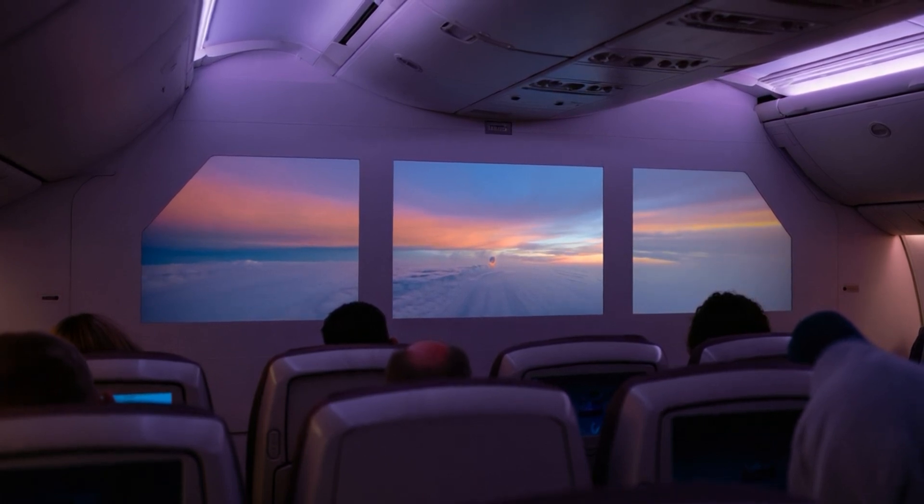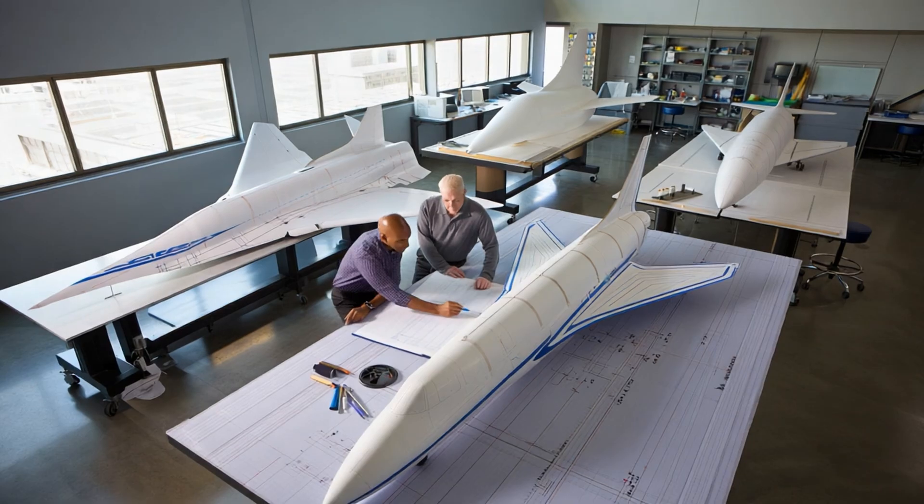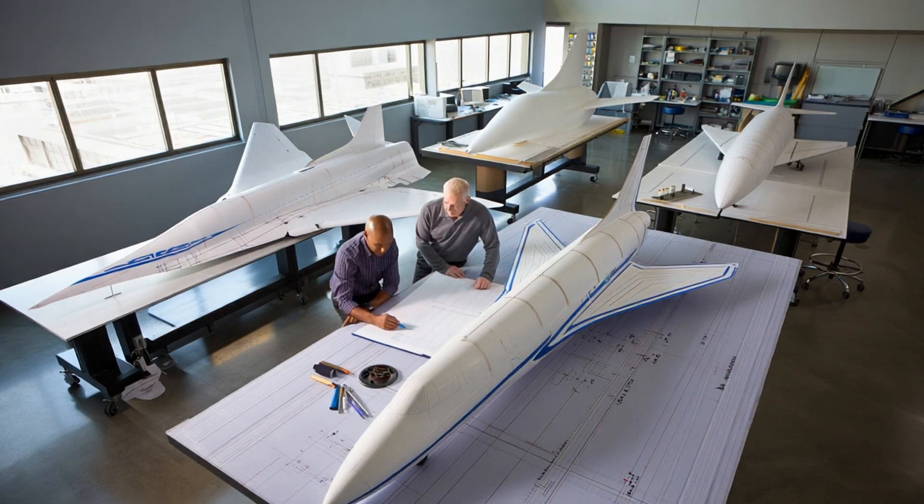The pressure driving this change is strong. Aviation must reduce emissions and overall energy consumption. And sometimes, progress does not come from more powerful engines, but from smarter shapes.